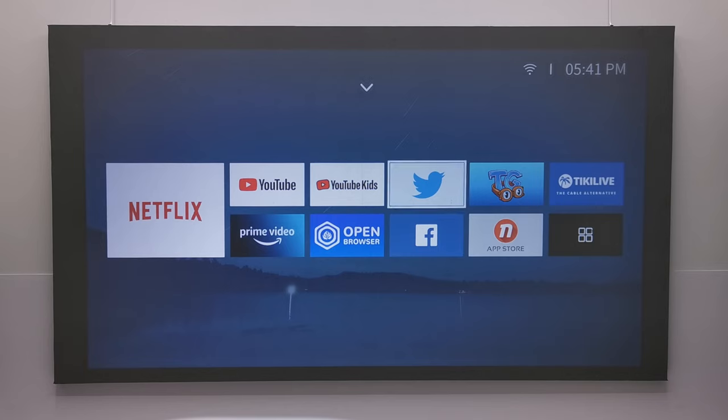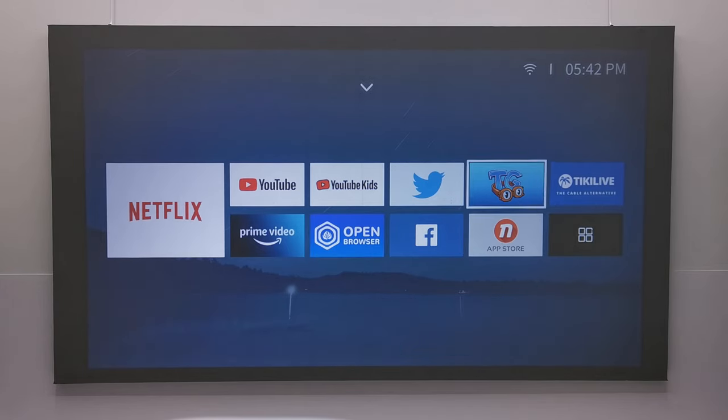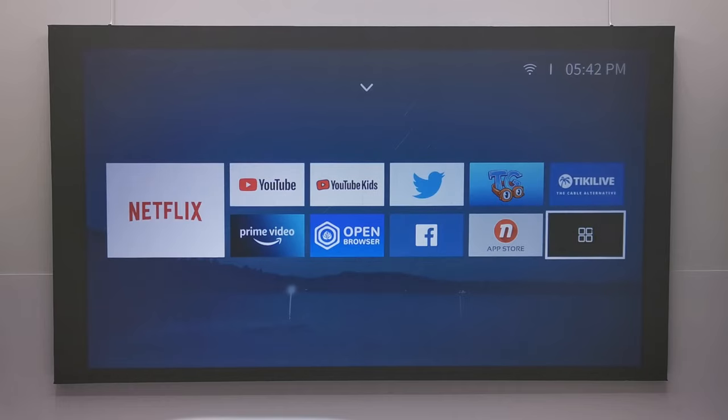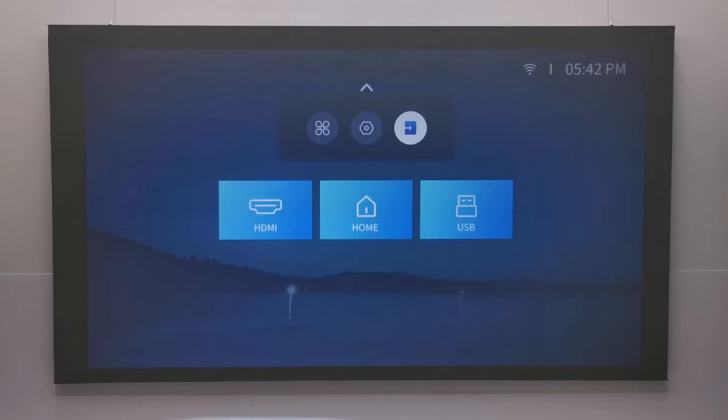They have also included Facebook and Twitter, a web browser, a kids' free streaming portal, a free live TV channel similar to Pluto called Tiki Live, and an app store. In this section you also have your mobile screen mirroring options, and pressing the up arrow or menu button on the remote gives you access to the settings area and input source selector.